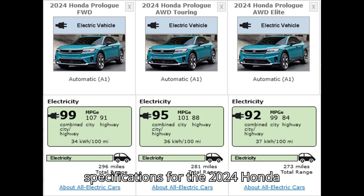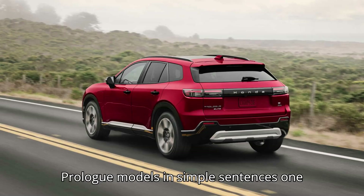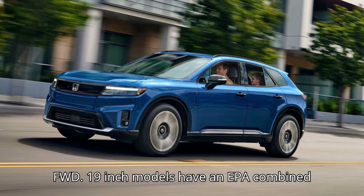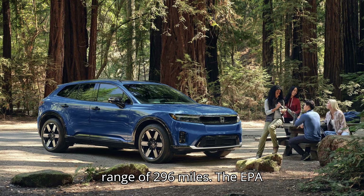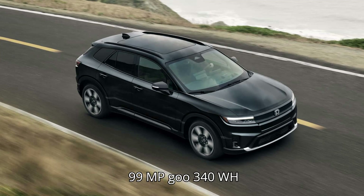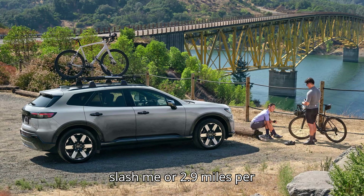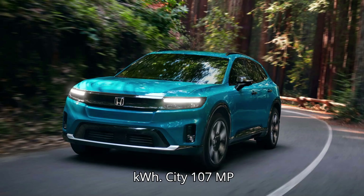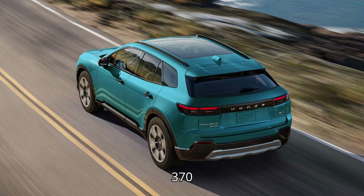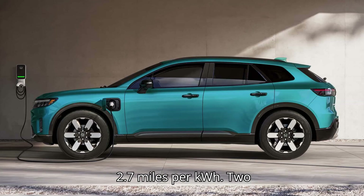Here are the specifications for the 2024 Honda Prologue models. The 2024 Honda Prologue EX and Turing FWD 19-inch models have an EPA combined range of 296 miles. EPA energy consumption: combined 99 MPGe, 340 Wh/mi, or 2.9 miles per kilowatt-hour; city 107 MPGe, 315 Wh/mi, or 3.2 miles per kilowatt-hour; highway 91 MPGe, 370 Wh/mi, or 2.7 miles per kilowatt-hour.